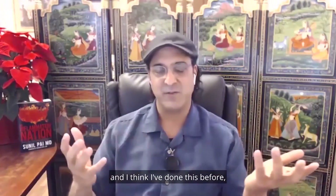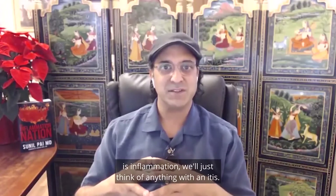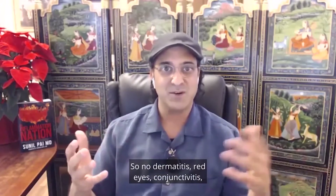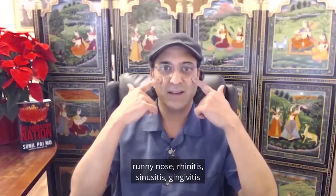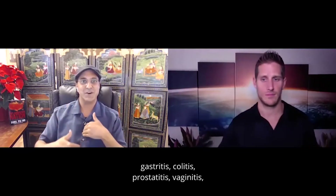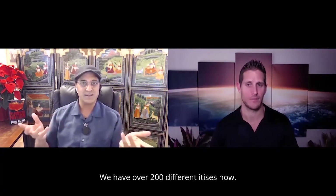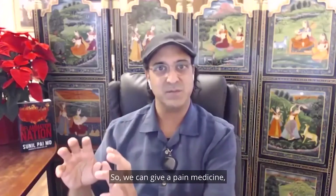To give you an example: just think of anything with an '-itis.' If you have one of these things, you have a problem. So you know, dermatitis, red eyes is conjunctivitis, runny nose is rhinitis, sinusitis, gingivitis, esophagitis, laryngitis, thyroiditis, gastritis, colitis, prostatitis, vaginitis, arthritis, tendonitis — we have over 200 different itises now.